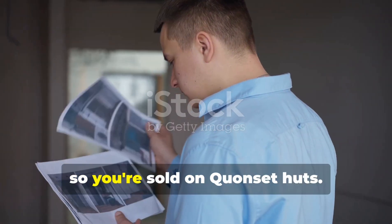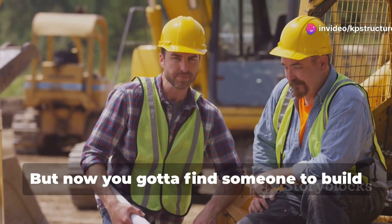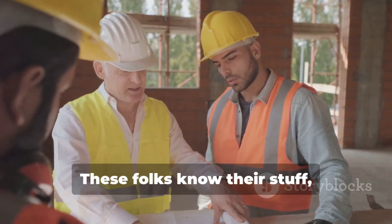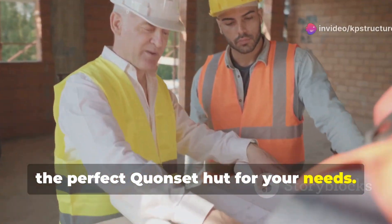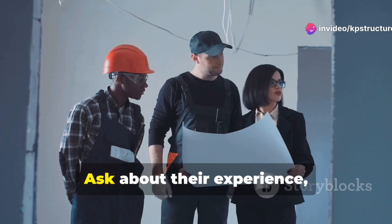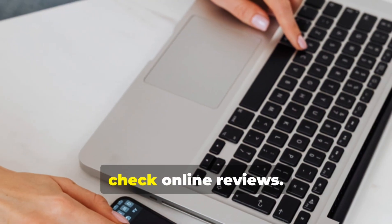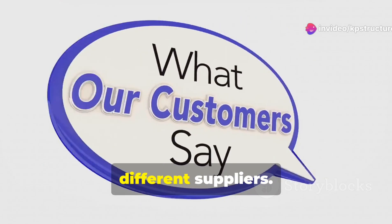Alright, so you're sold on Quonset huts — smart move. But now you gotta find someone to build the darn thing. Luckily, Pahrump has its fair share of reputable Quonset hut suppliers. These folks know their stuff and they can help you design and build the perfect Quonset hut for your needs. Don't be afraid to shop around and get quotes from different suppliers. Ask about their experience, their warranties and what kind of customization options they offer. And hey, while you're at it, check online reviews — see what other folks in Pahrump are saying about their experiences with different suppliers.